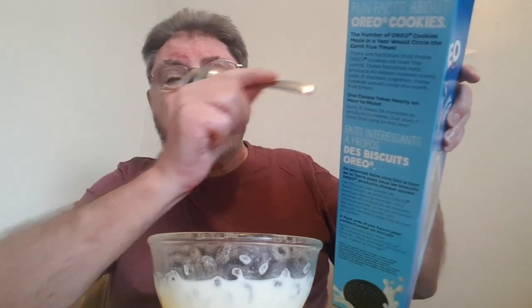Just a little tidbit — they've got some Oreo cookie trivia on the box. It says it takes nearly an hour to make one cookie. Really? Huh. Well, who says you can't learn new things at breakfast?